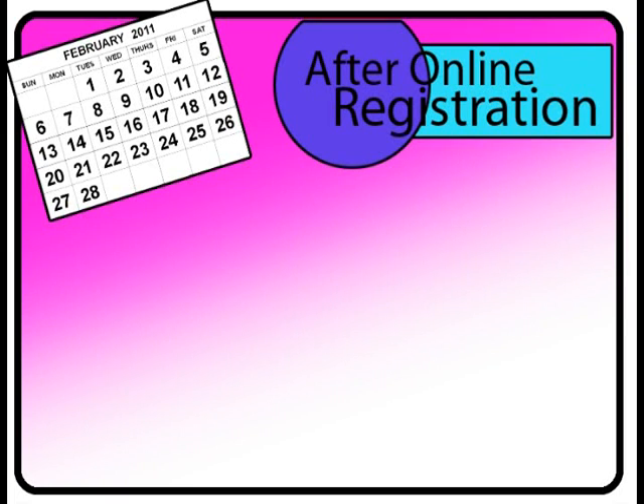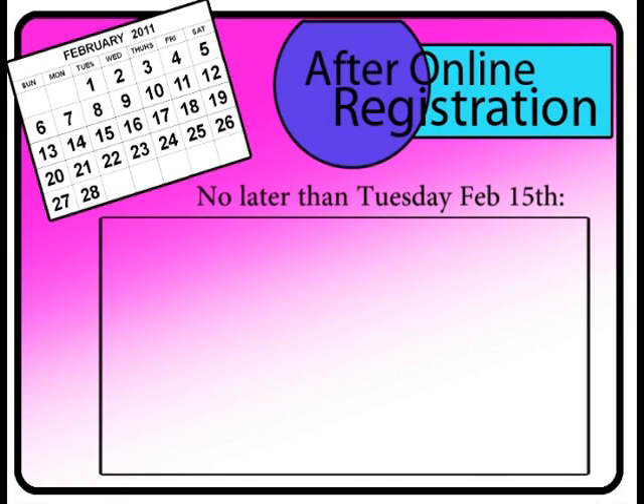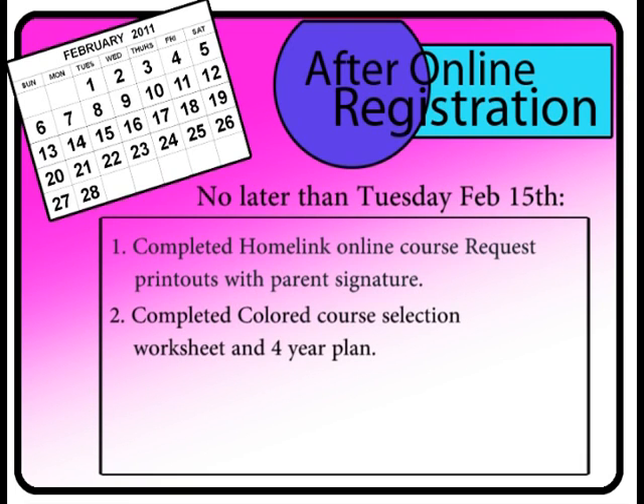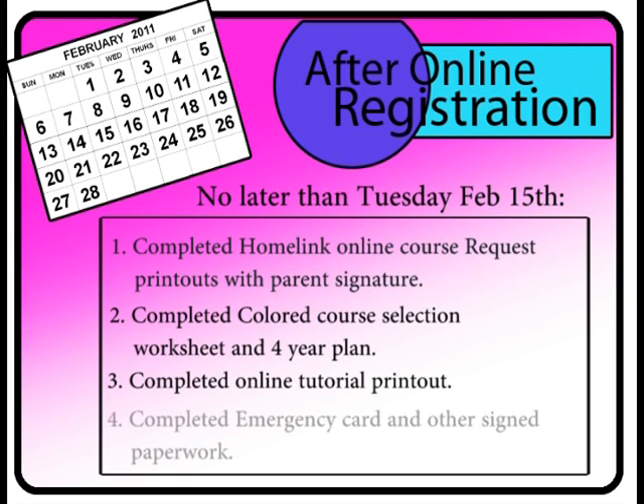After the online registration, no later than Tuesday, February 15th, you must turn in the following paperwork to your second-period teacher. One: a completed Homelink online course request printout with your parent signature — parents may sign anywhere on the form. Two: a completed colored course selection worksheet and four-year plan found in the back. Three: a completed online tutorial printout. Four: a completed emergency card and other signed paperwork including TA forms, athletic forms, off-campus forms, etc.